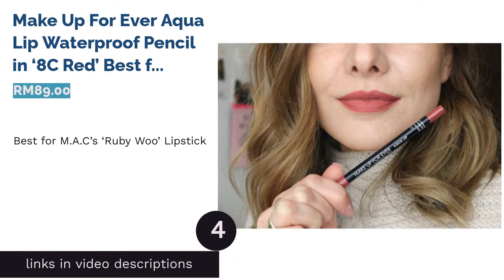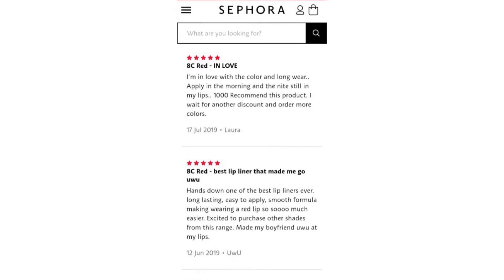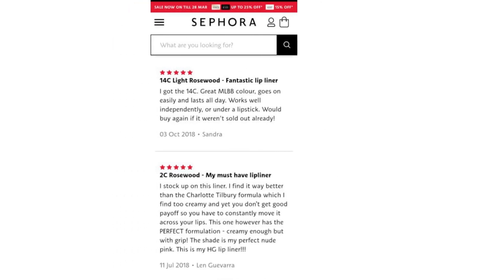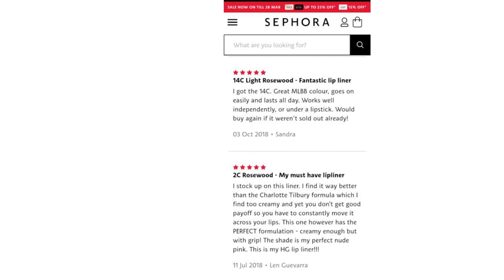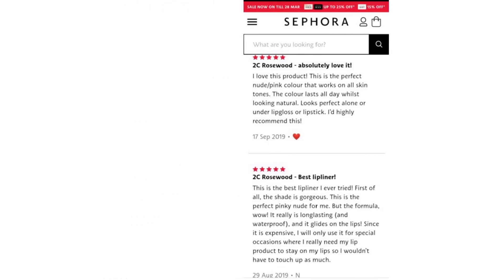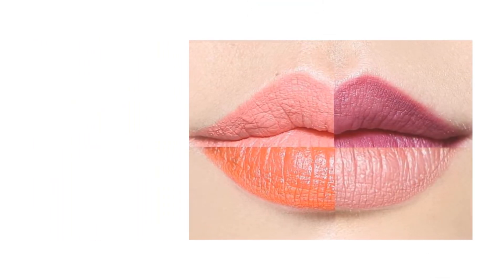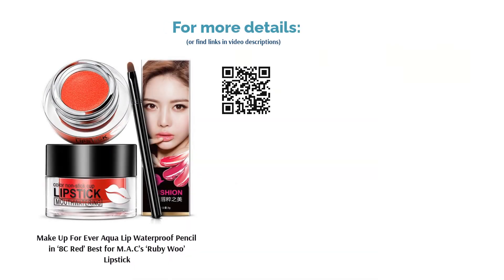The next product is Makeup Forever Aqua Lip Waterproof Pencil in 8C Red — best for MAC's Ruby Woo Lipstick. The cult favorite MAC lipstick in Ruby Woo is a classic red that suits all skin tones, with its shade hitting just the sweet spot — a balance of cool and warm tones altogether. This Aqua Lip Waterproof Pencil in 8C Red is the best match for Ruby Woo as they share the same blue undertones. It also has excellent staying power, meaning less touch-up is required to keep your pout in shape and shade.